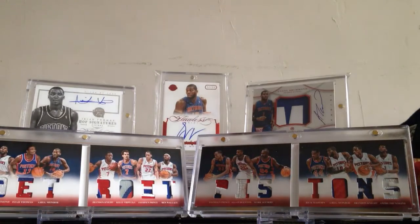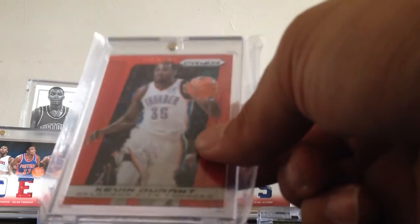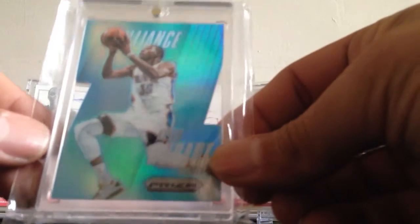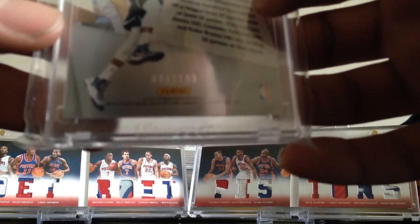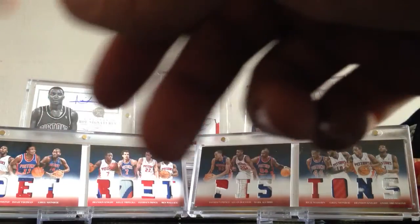Got some newer stuff here — the Kevin Durant Green Prism and the Red Prism. I also pulled this one from a box a while back: a 13-14 die-cut light blue prism numbered 1 of 99. That's one of the reasons I liked it — it's numbered 1 of 99 — so I kept it and I'm glad I did.